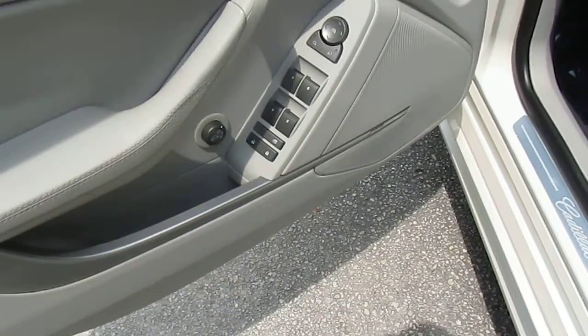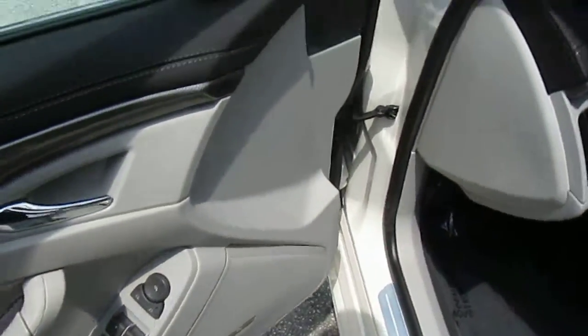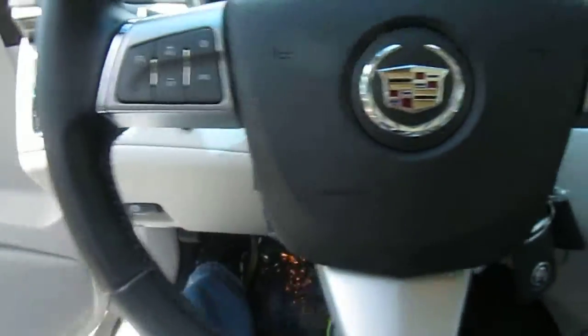It's all power functions — windows, side mirrors, traction control. You also have your Bluetooth capabilities.